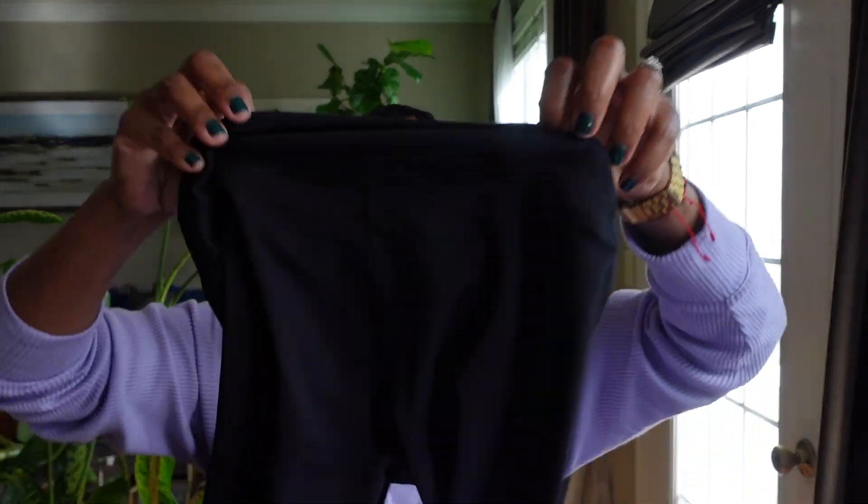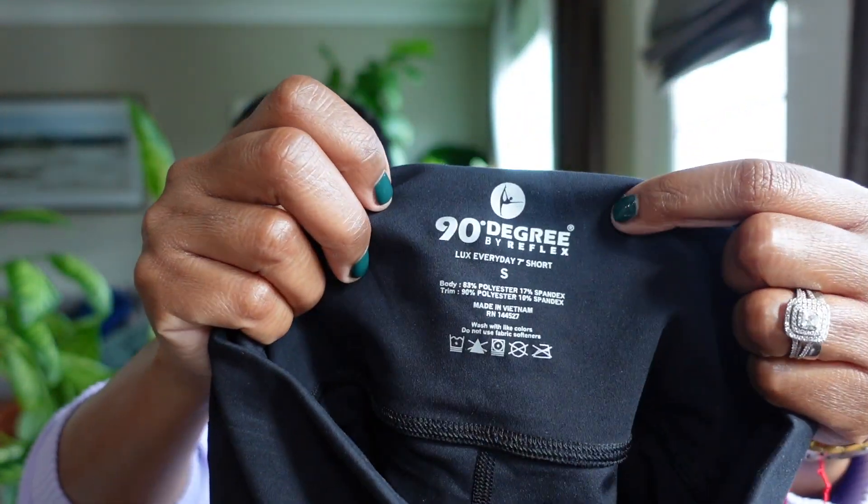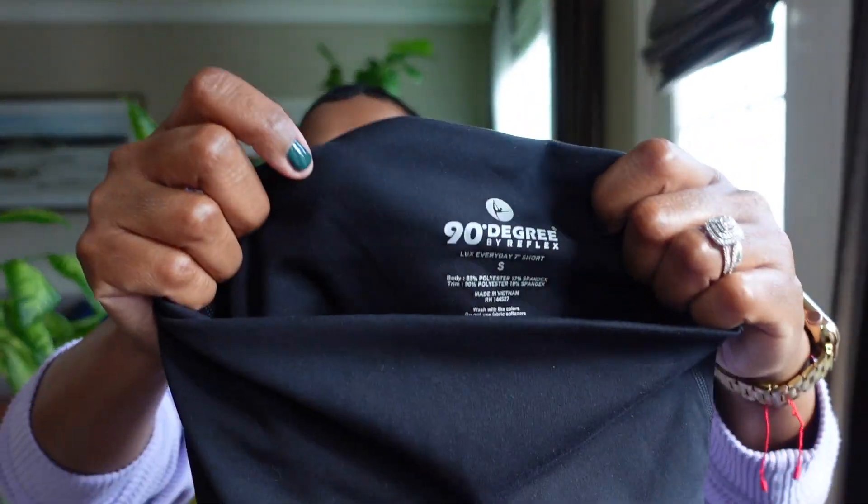I also picked up some more shorts — just in black — and these are by 90 Degree Reflex. This brand is really, really good, guys. 90 Degree Reflex. These are also in a size small and they're very, very comfortable.